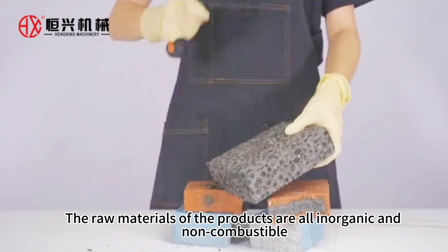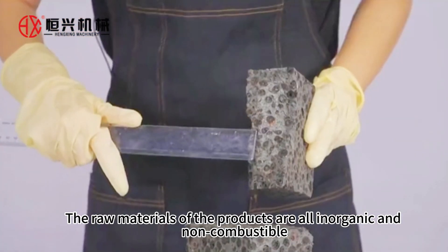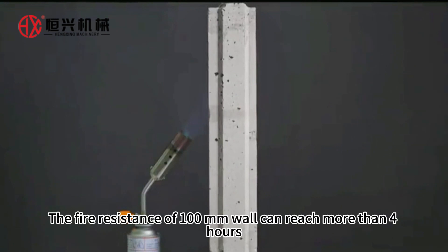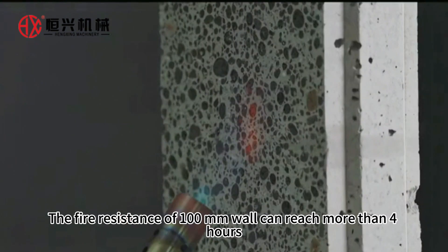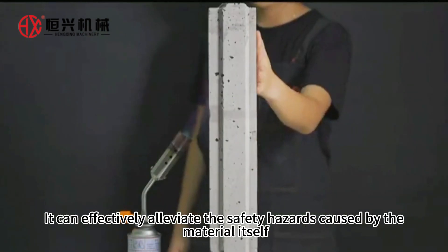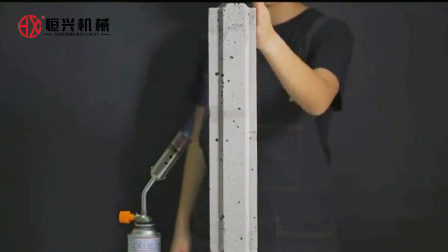The raw materials of the products are all inorganic and non-combustible. No harmful gases are produced. The fire resistance of a 100 mm wall can reach more than 4 hours, effectively alleviating the safety hazards caused by the material itself.